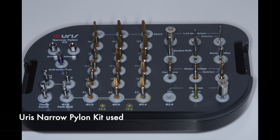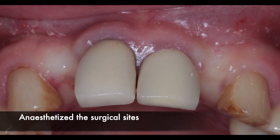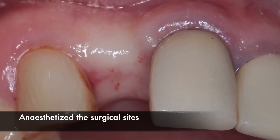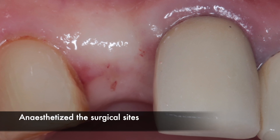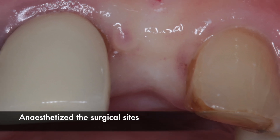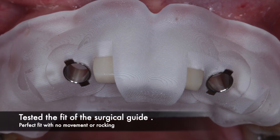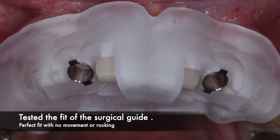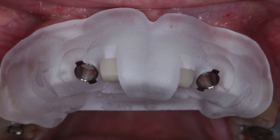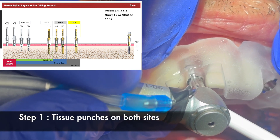The patient was anesthetized for the implant surgery on both surgical sites, number seven and ten, with local infiltration. As you can see, these sites were extremely narrow — this is exactly the reason we opted for guided surgery, so we can place both implants with absolute precision. We tested the fit of the surgical guide and there was no rocking whatsoever; the guide was super stable and we were ready for the surgery.